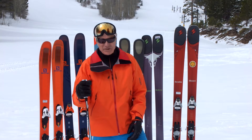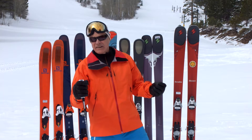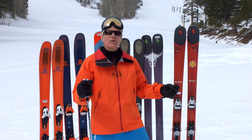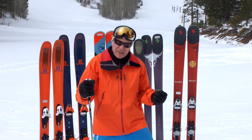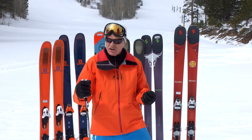Hi, this is Jackson Hogan for RealSkiers.com, here to talk to you about the biggest trend in skiing today, which is best summarized as lighter is better. What's fueling that lighter is better movement is carbon. You'll see carbon used now more and more throughout people's ski lines, primarily in order to increase the strength-to-weight ratio.